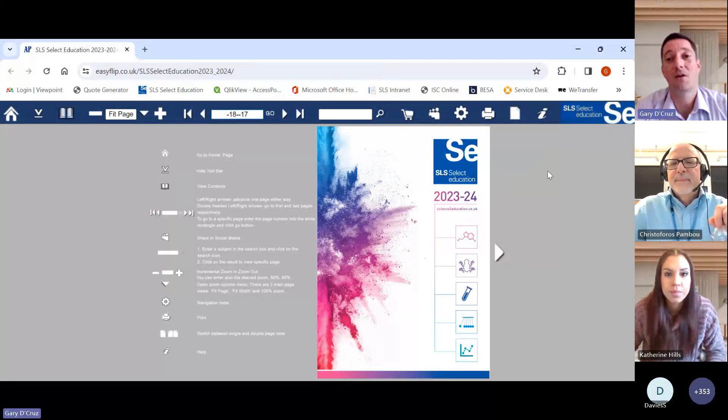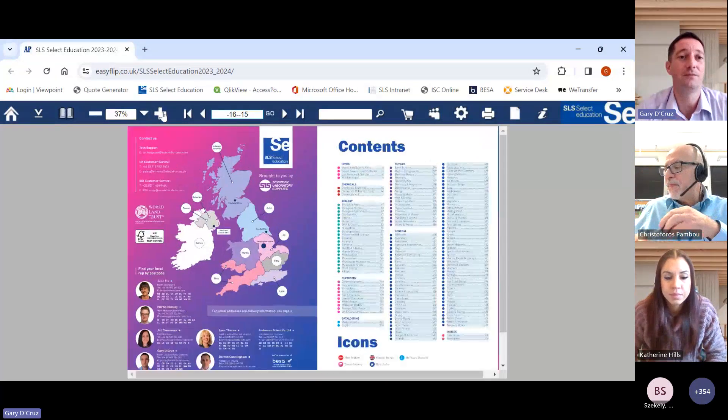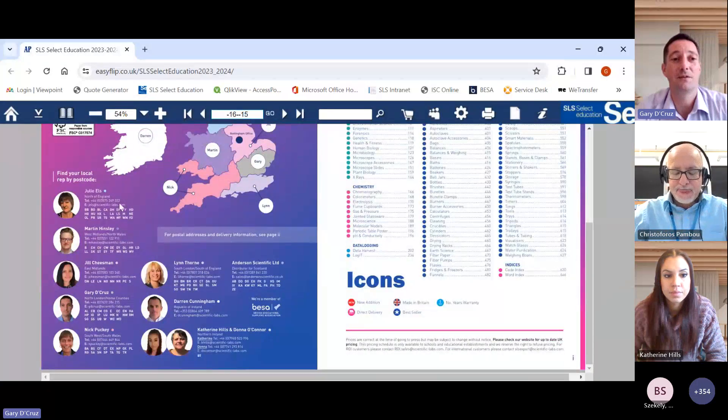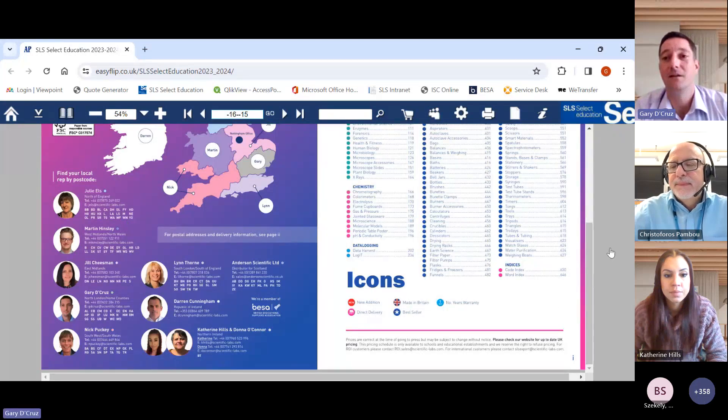We'll finish with a general Q&A session. If you have to leave early or think of a new question later, the best thing to do is contact your local area manager. Your area manager can be found on the inside cover of our current catalogue — there's a picture of the UK with all the area managers listed along with their telephone number, email address, and the postcode areas they cover.